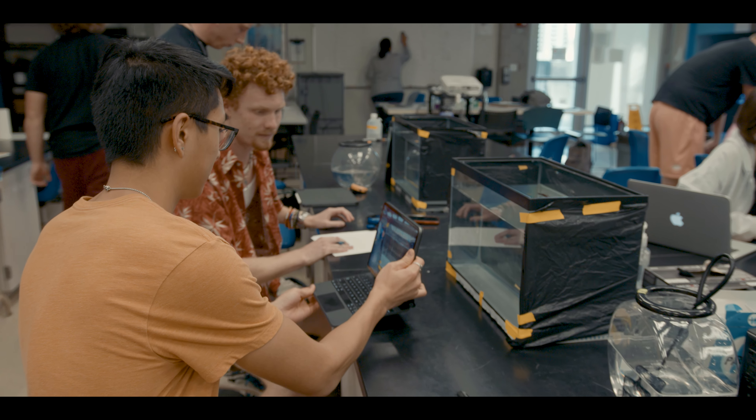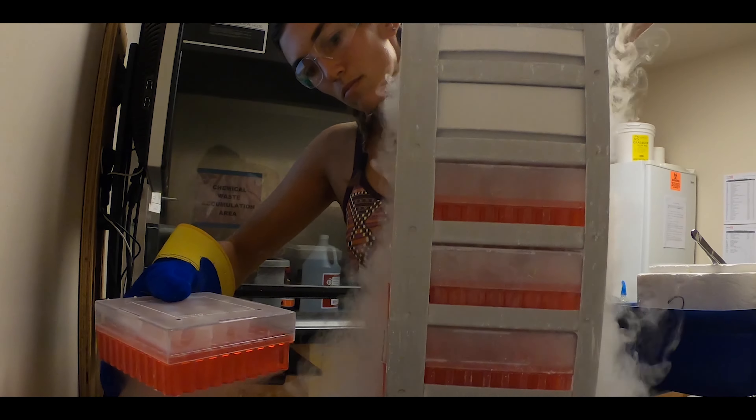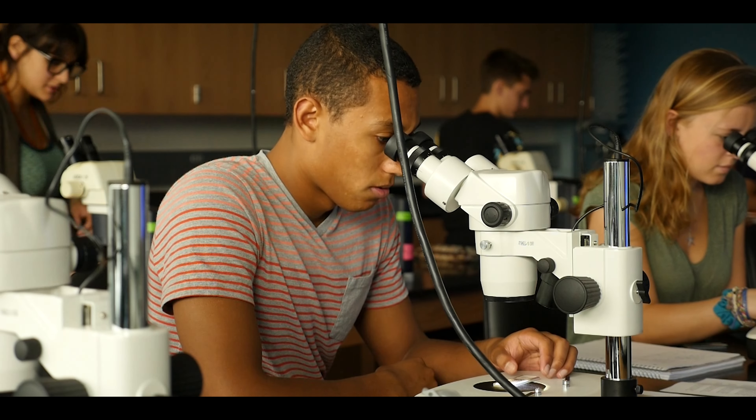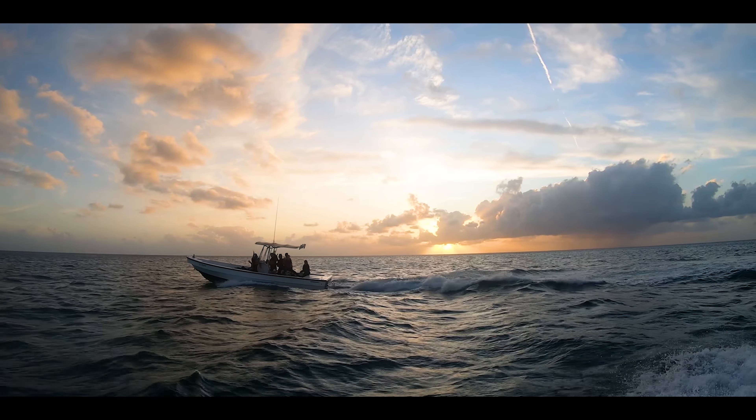The Rosenstiel School's mission is to deepen the collective knowledge of our planet through cutting-edge scientific research on the oceans, atmosphere, geology, and the human dimension, all while training the next generation of scientists.